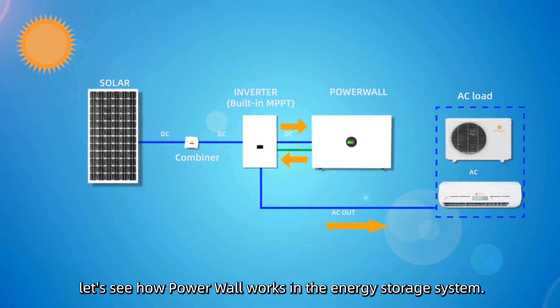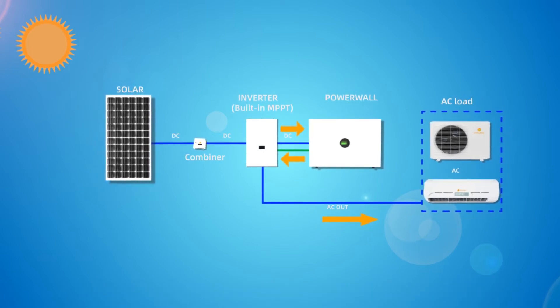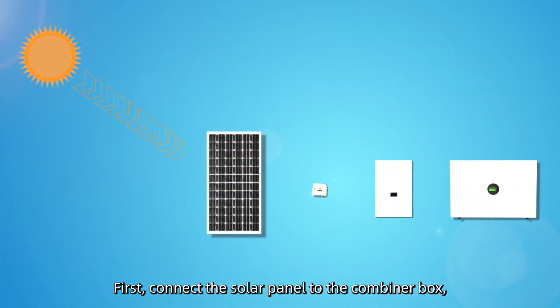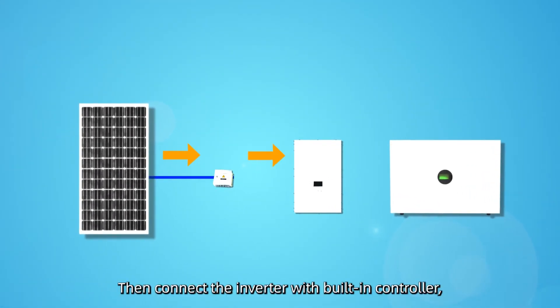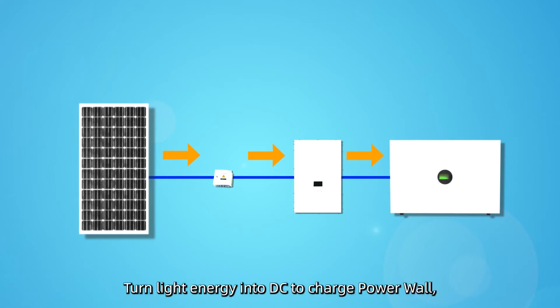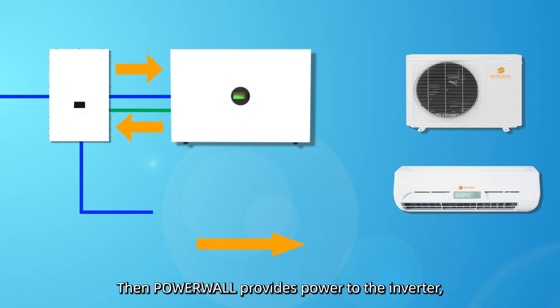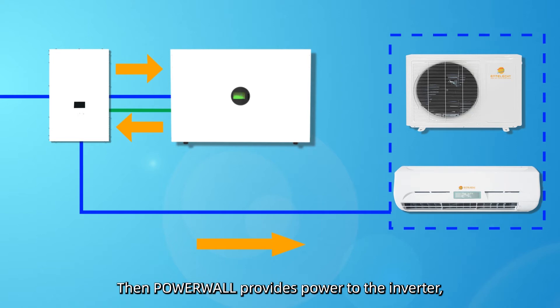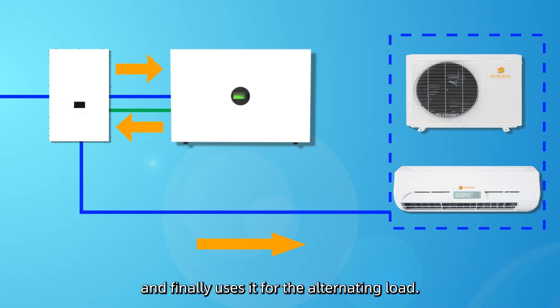Next, let's see how Powerwall works in the energy storage system. First, connect the solar panel to the combiner box, then connect the inverter with built-in controller. This turns light energy into DC to charge Powerwall. Powerwall then provides power to the inverter, which converts the direct current into alternating current for use by the alternating load.